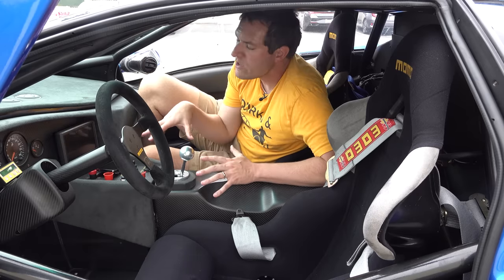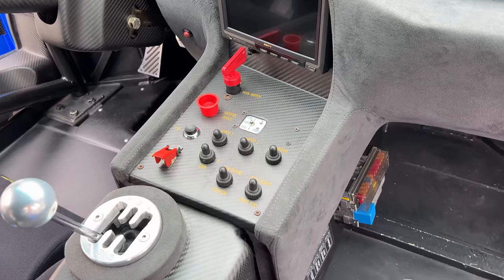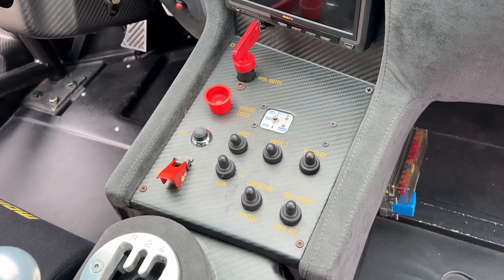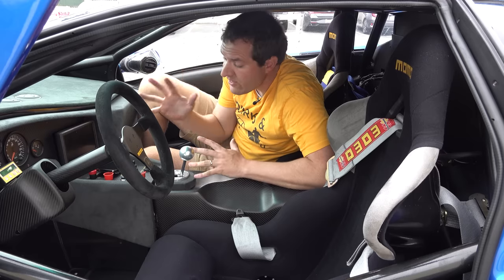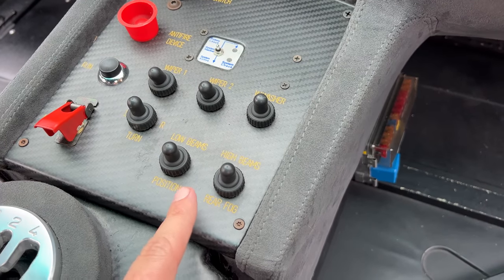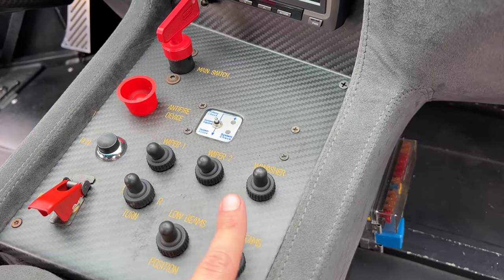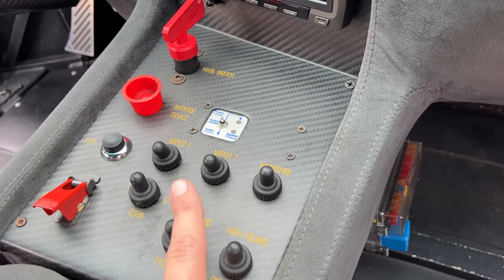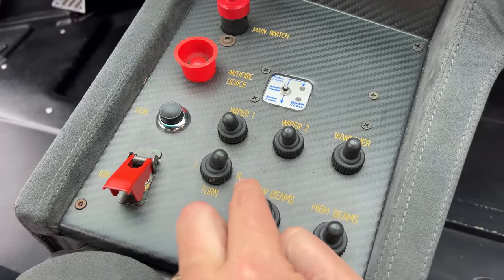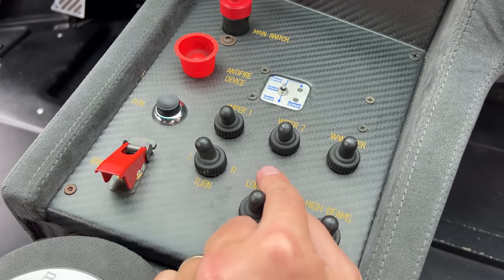What you do have in here is a few switches and buttons in the center — the only controls necessary to operate this as a race car. They're rather large and rubbery to make it easier to press while wearing gloves. At the bottom right you have your headlights — low beams, high beams, the rear fog light. The top row of buttons is your wipers — wiper one, wiper two for speed, and a window washer. You also have turn signals — left and right — which could come in handy on the racetrack if you're signaling into or out of a pit lane.